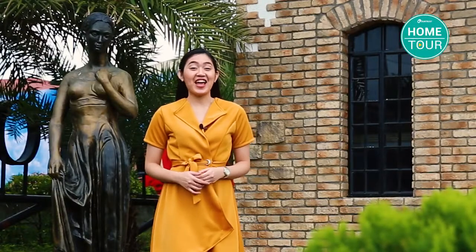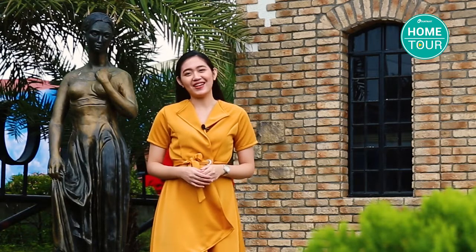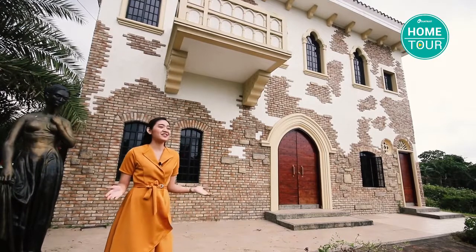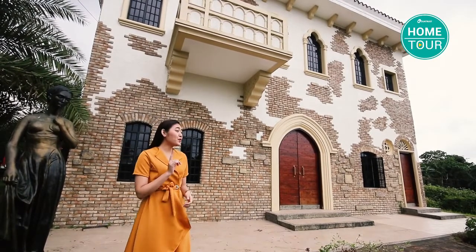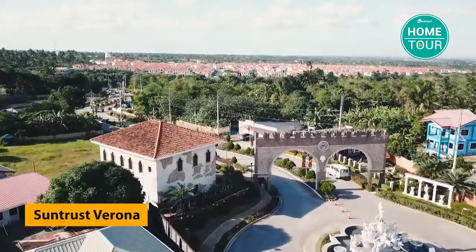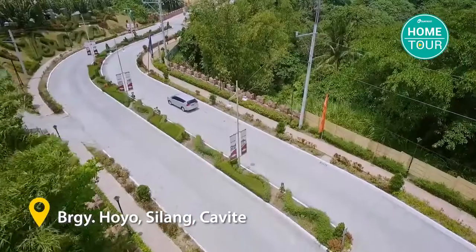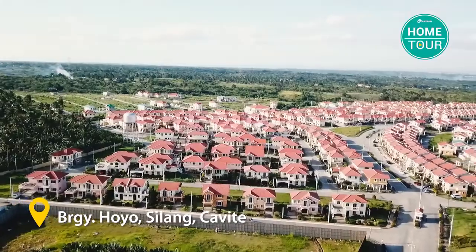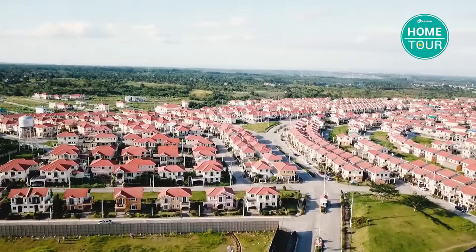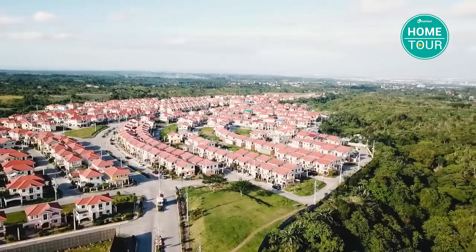Happy Suntrust day! I'm Aila and welcome to another episode of Suntrust Home Tour. It's so cold out here — feels like I'm abroad, surrounded by Italian architecture. I am here at Suntrust Verona, a 62-hectare residential enclave in Silang, Cavite, that boasts glorious Italian architecture inspired by its namesake, the beautiful city of Verona in Italy. This Suntrust community in the south is filled with elegance, beauty, and romance.